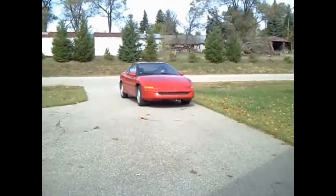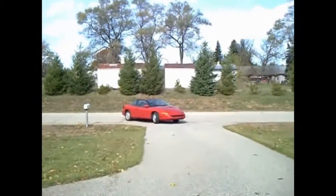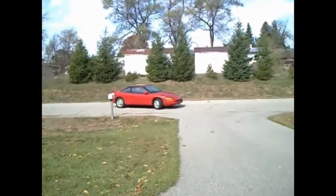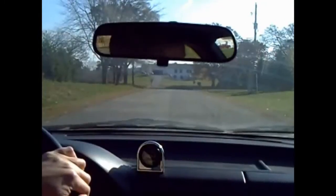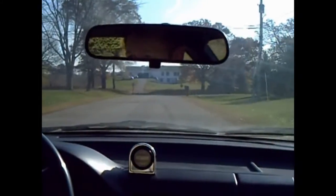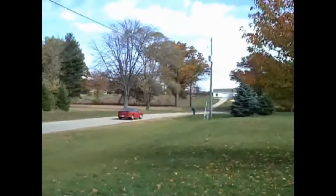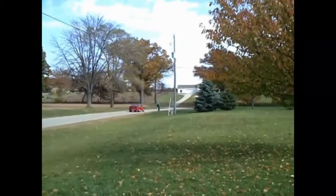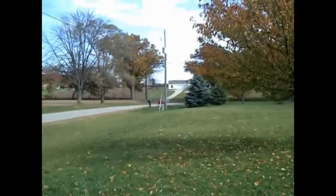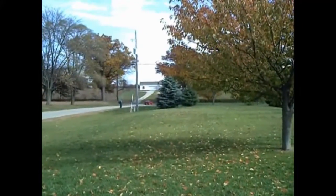Now we're going to back out and take it out for a spin. On the dash there's a digital display that shows RPMs, amps, volts, motor temperature, and any error conditions. It looks like we're rolling along pretty good, and please keep in mind that we're not burning a single drop of gasoline.